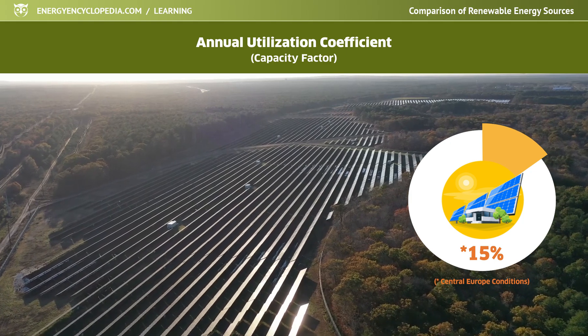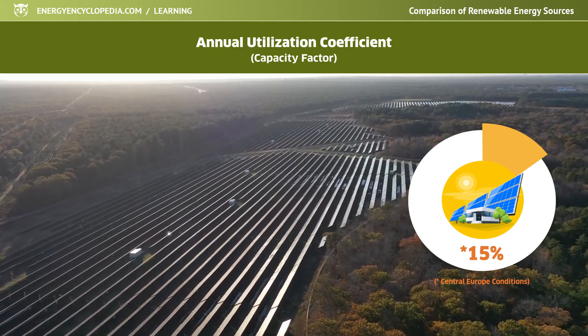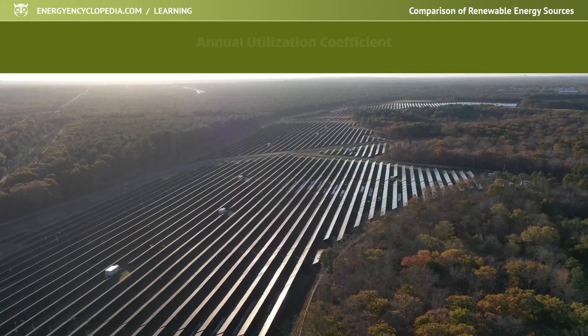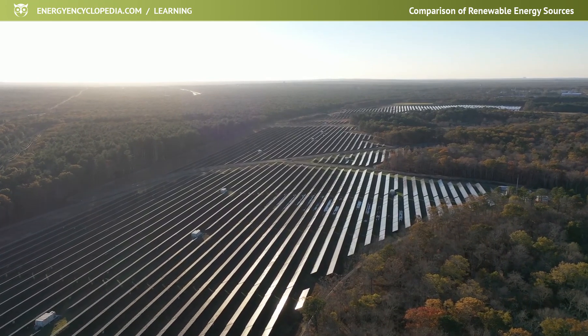It means, on average, a solar power plant will generate 15% of its theoretical installed capacity per year. In other words, for the same installed output, a nuclear power plant will produce up to six times more electricity.